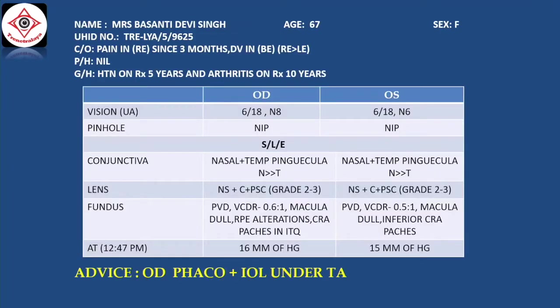I'll just briefly introduce the case. It's a 67-year-old female complaining of gradual dimness of vision in both eyes, right and left. The vision is 6/18, not improving, in the right eye and the left eye the same vision. The grade of cataract is nuclear sclerosis with cortical and a grade 2 to 3 posterior subcapsular.